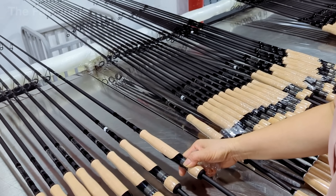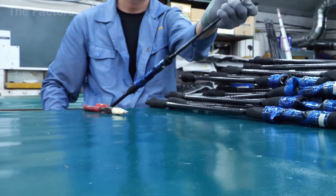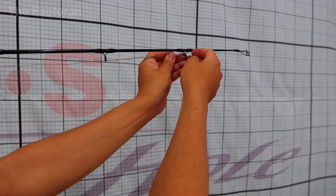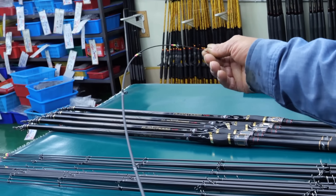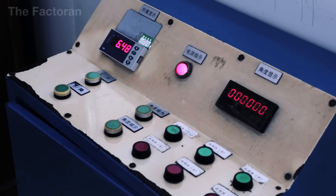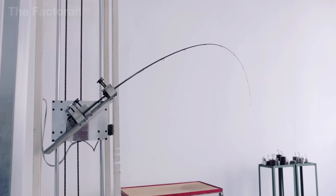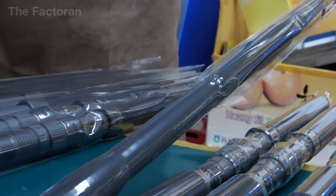After all assembly stages are complete, the tip section and the butt section are joined together for the first time. The technician inserts the tip into the butt in the correct orientation, then applies a gentle twist to check the fit — the connection must engage evenly, neither loose nor tight, and slide smoothly throughout the entire insertion range. Once fully seated, the rod is placed on the inspection table to check axial straightness. The technician rotates the rod slowly, observing with the naked eye and feeling by hand to confirm the axis remains true with no abnormal bends or warps. The rod is then flex-tested under a controlled load to verify overall strength, balance, and structural stability. Finally, the entire rod is wiped down, examined under strong lighting, then tagged, placed into a protective sleeve, and packaged, ready to leave the factory.